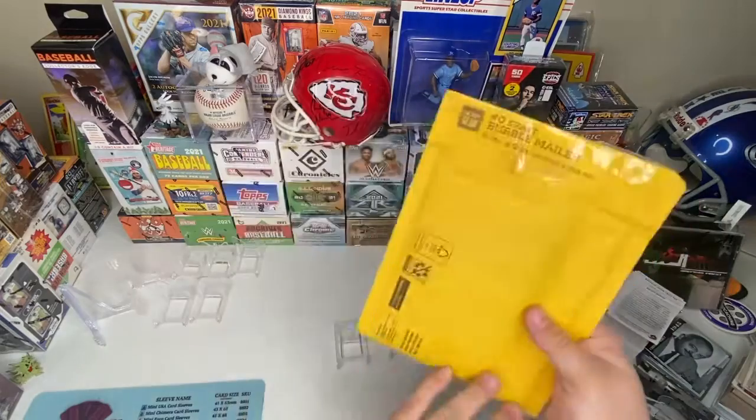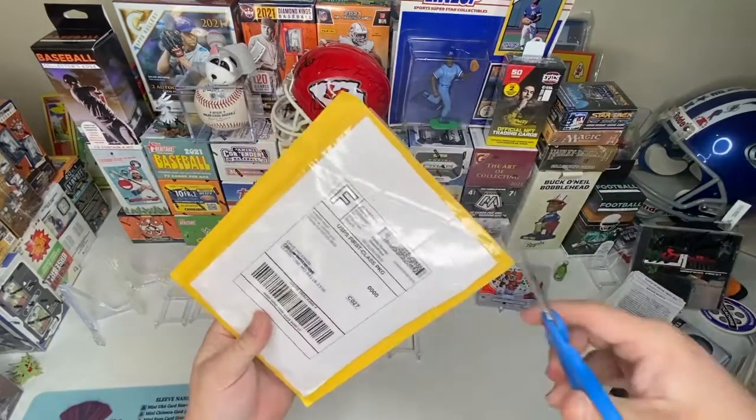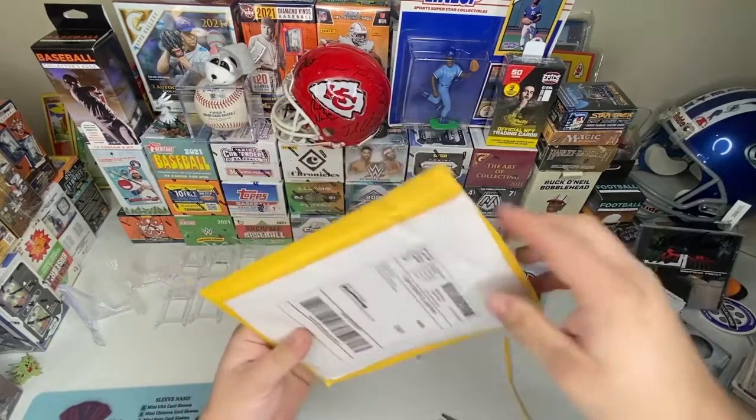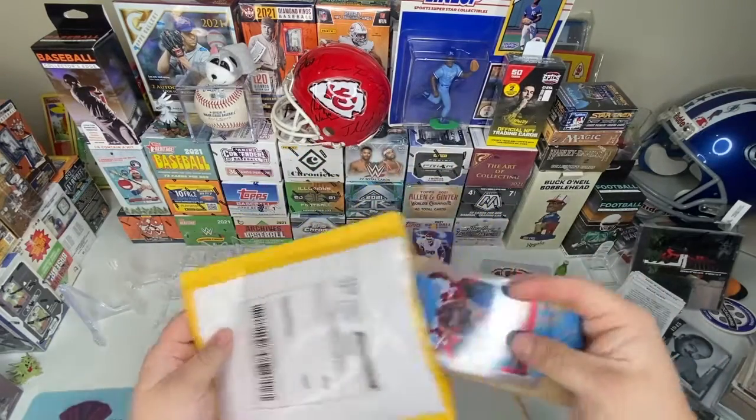Welcome back beautiful people. We got another package here. This is my last package from January, so next I get to work on the February ones as the Marshall ones stack up. Let's see what we got here.